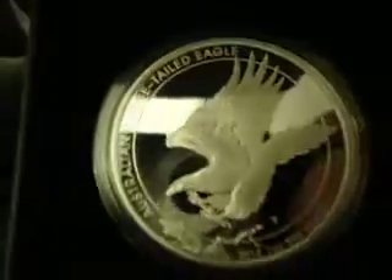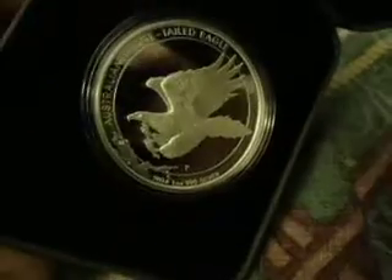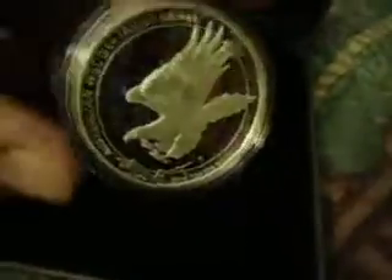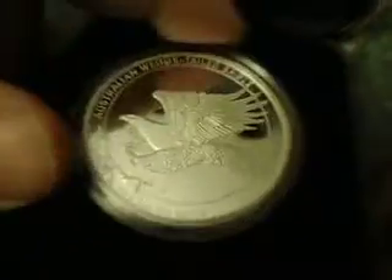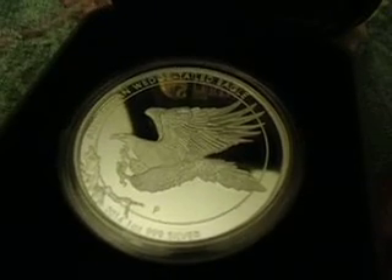Oh, Perth — they do such excellent work. With only 5,000 of them being made, I couldn't turn this one away.